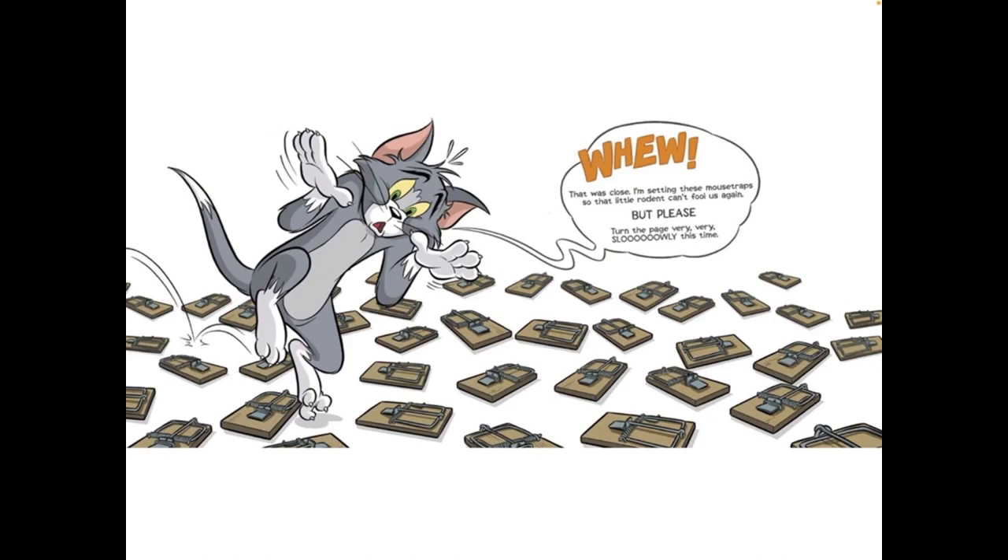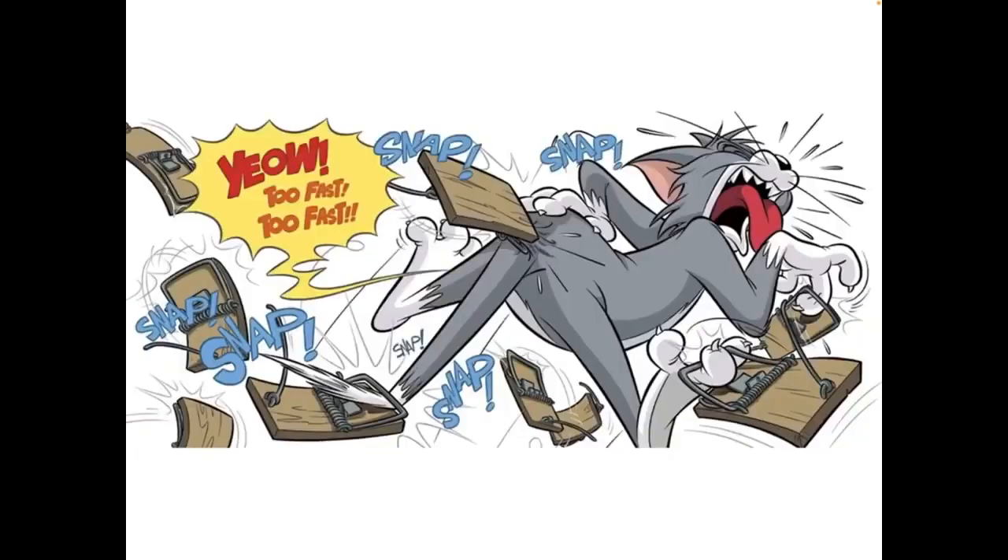I am setting this mousetrap so that little rodent can't fool us again. But please, turn the page very, very slowly this time. Eww! Too fast, too fast.